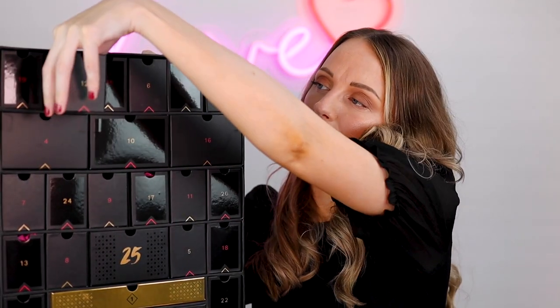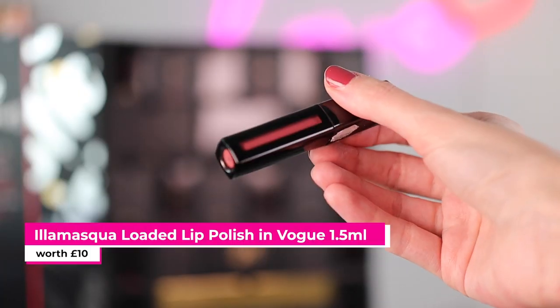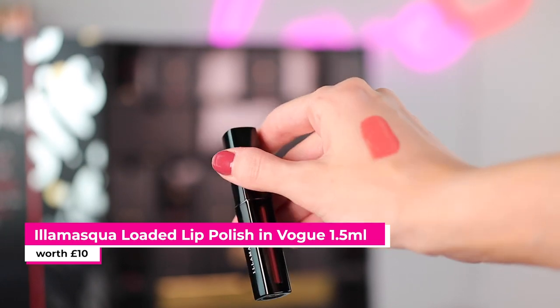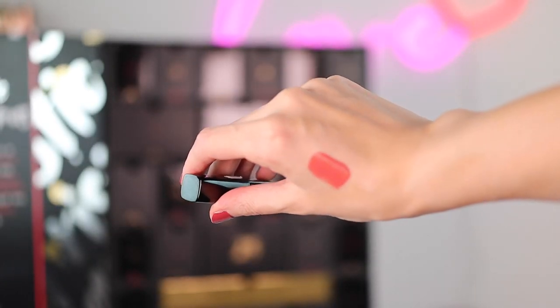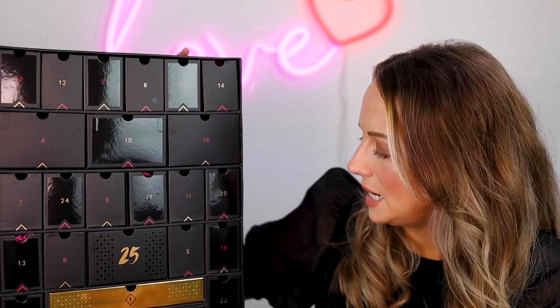Number twelve is the Illamasqua Loaded Lip Polish in Vogue. It's quite creamy so it's not like a matte liquid lip — it's a really nice wearable color. I like that.